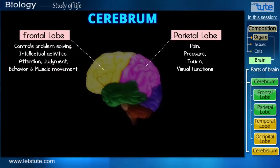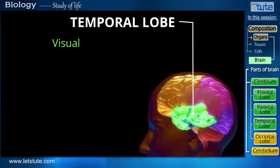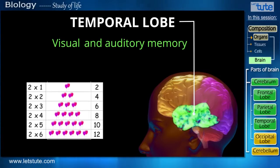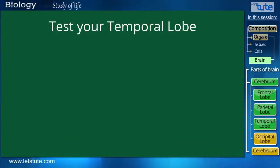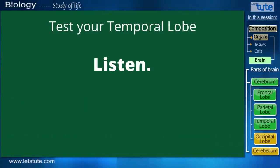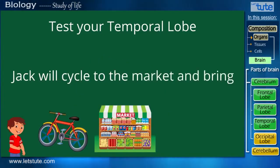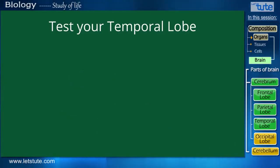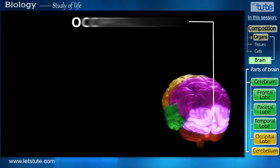The next lobe is called the temporal lobe. It controls visual and auditory memories — so all that you see and hear gets stored as memories in this lobe. Let's test it: listen to this statement, memorize it, and repeat it later. Here we go: 'Jack will cycle to the market and bring tomatoes for his mother.' Did you get it right? You're brilliant!